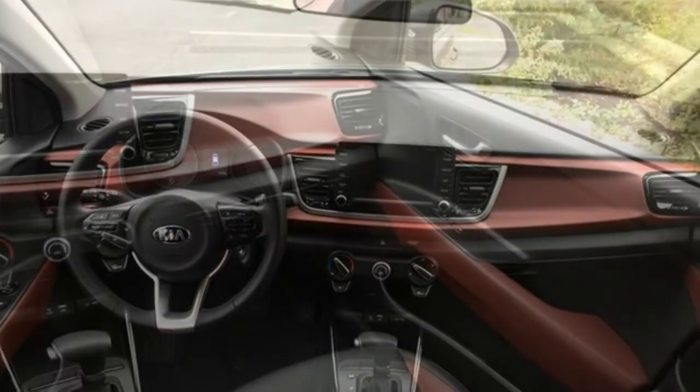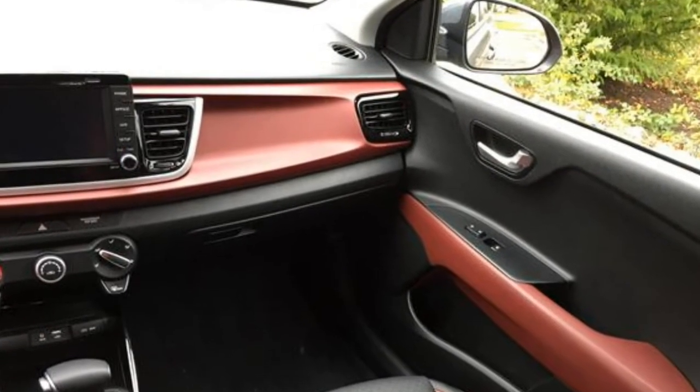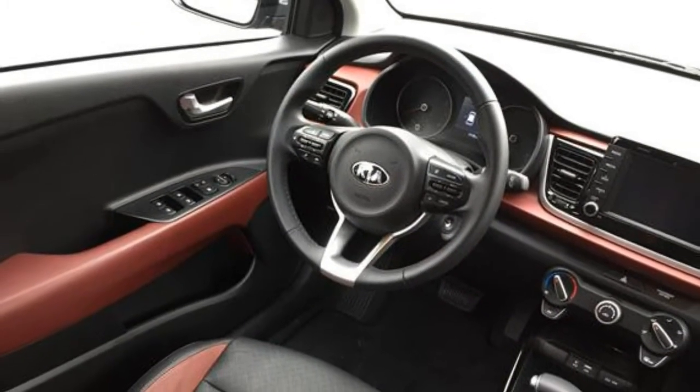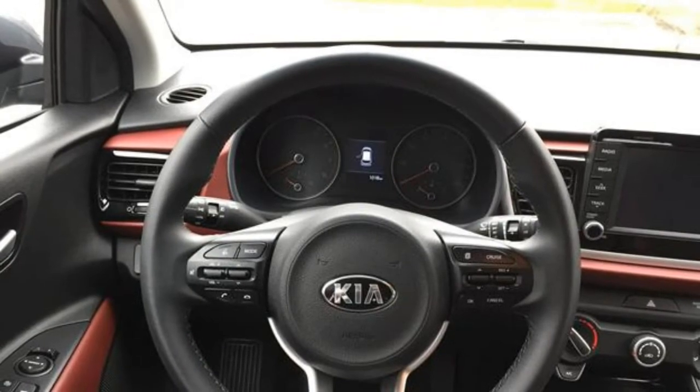Both the standard and upgraded infotainment systems are easy to use. Though navigation is not available, test drivers gave the enhanced UVO interface with Apple CarPlay and Android Auto a thumbs up.